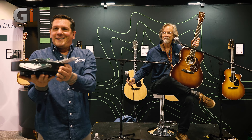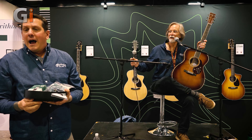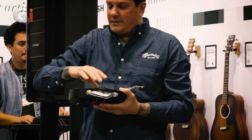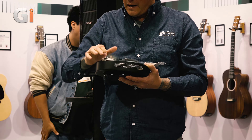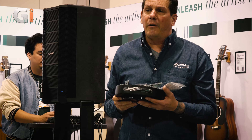Behold the accessories — they match the inside of the booth. Everything from a string winder to a capo, string cutters, a tuner. We're starting to expand on accessories, so check them out and we'll be around to talk.